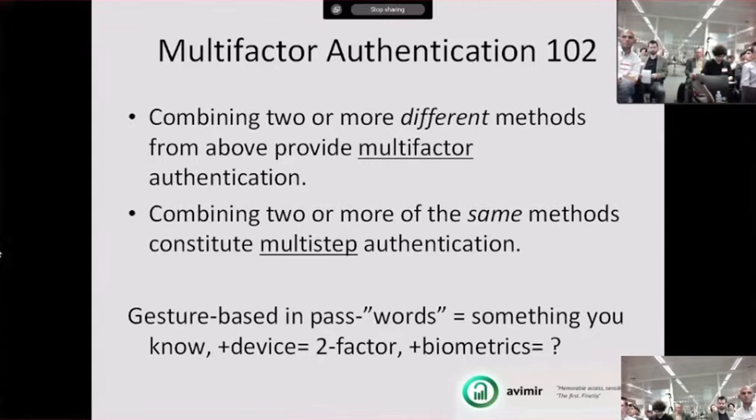A little misnomer about multi-factor authentication: some people say it involves a username and a password, but that's not the case. To have multi-factor authentication, you need two or more different types of factors — something you know and something you have, or something you have and a biometric. That constitutes multi-factor. If you have a username and password, you still have single-factor but multi-step authentication. Multi-step simply adds one more level of something that can be broken into in the same way as the original factor.